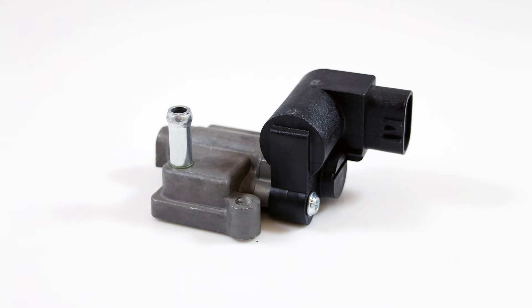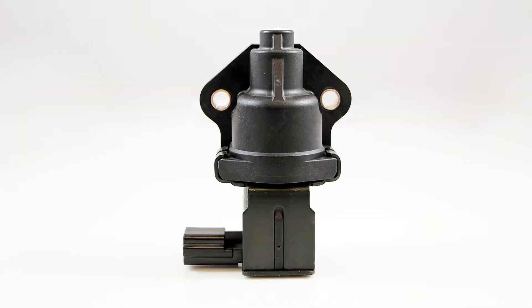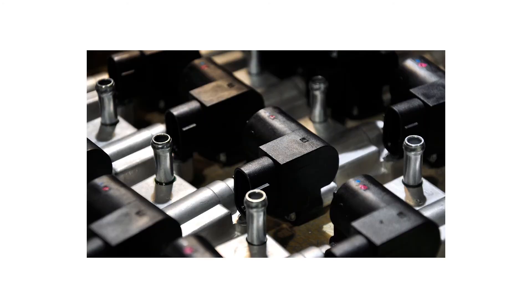In order to provide a premium replacement for this growing sales category, we manufacture IAC valves at our certified facilities in Greenville, South Carolina and Reynosa, Mexico.